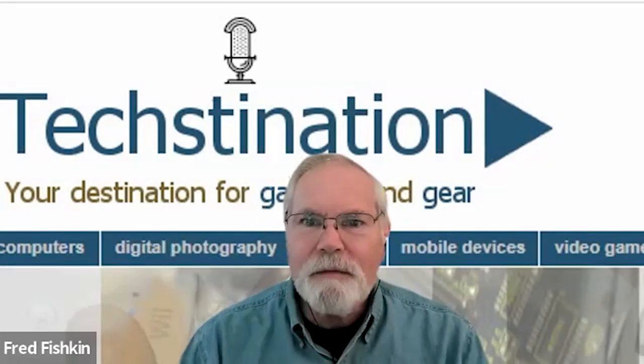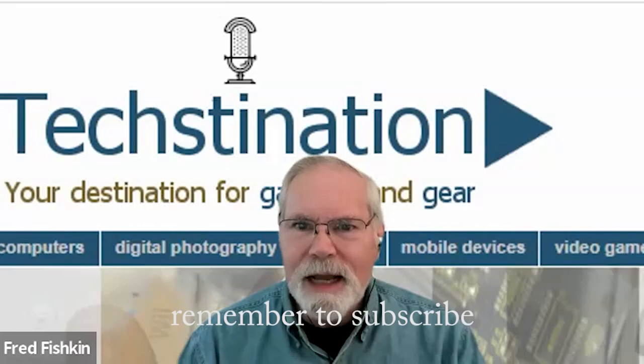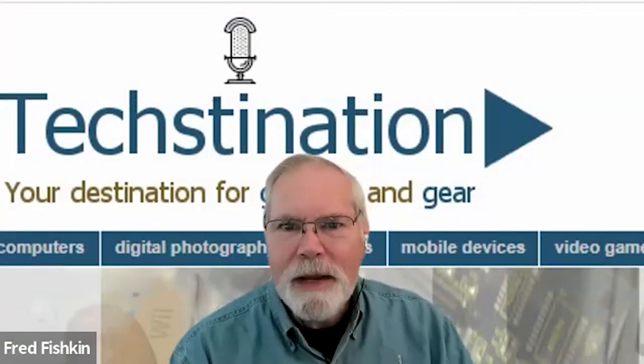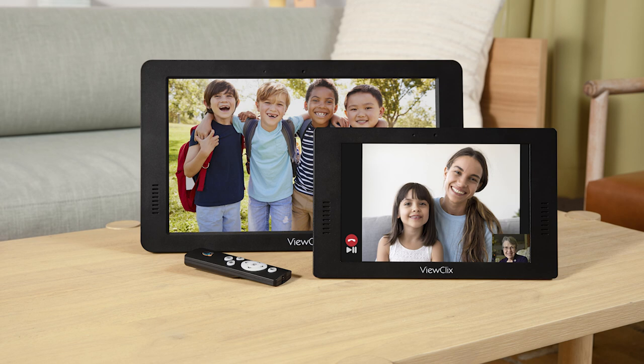A versatile digital display designed for older adults — that's the destination. I'm Fred Fishkin, joining us from ViewClix is co-founder Dennis Rank. Hi Dennis. Hey Fred, thanks for having me on, great to see you. So before we get into what is brand new, give us a bit of background about this company. ViewClix was founded in 2017, that's when we launched. Our smart displays bridge the technological divide between families and their seniors.